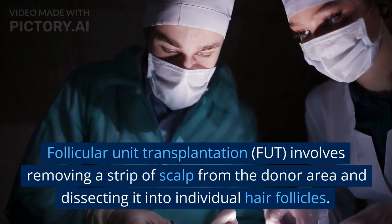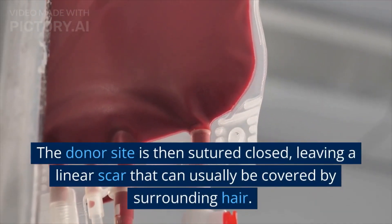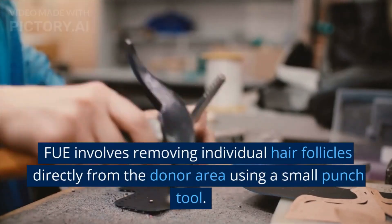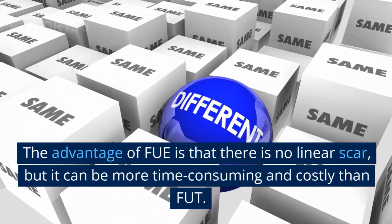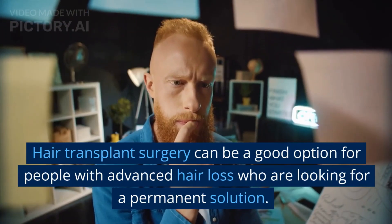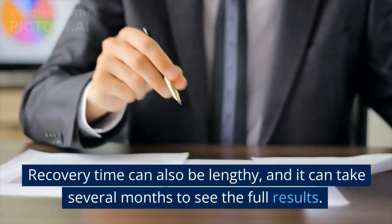Follicular unit transplantation, FUT, involves removing a strip of scalp from the donor area and dissecting it into individual hair follicles. The donor site is then sutured closed, leaving a linear scar that can usually be covered by surrounding hair. FUE involves removing individual hair follicles directly from the donor area using a small punch tool. The advantage of FUE is that there is no linear scar, but it can be more time-consuming and costly than FUT. Hair transplant surgery can be a good option for people with advanced hair loss who are looking for a permanent solution. However, it's important to note that the procedure is expensive and can be painful. Recovery time can also be lengthy, and it can take several months to see the full results.